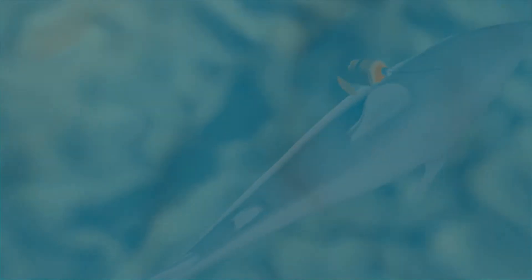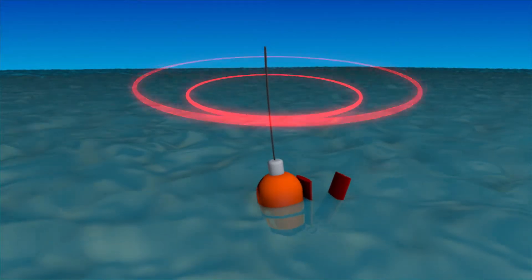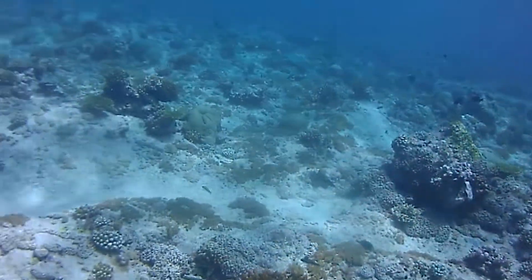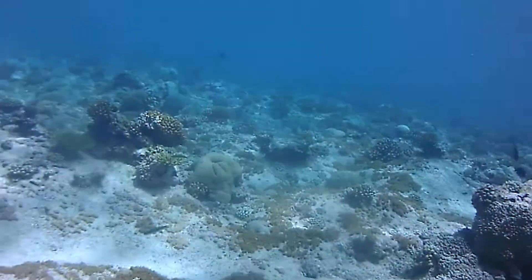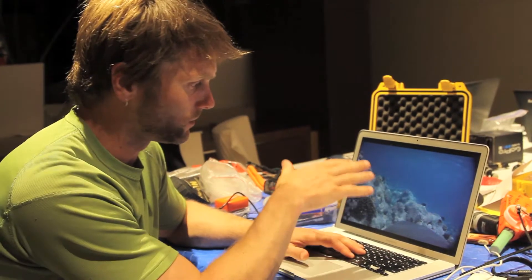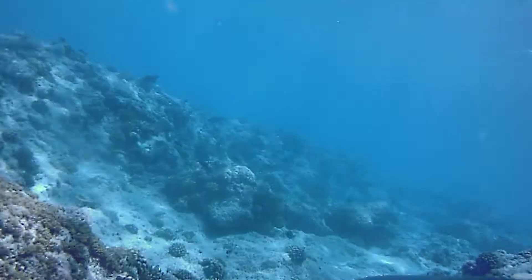After two and a half hours, the camera released as planned, popped to the surface, and transmitted a radio signal that helped us to find it. Right now what I'm doing is going over some of the footage. We're basically just living the shark's life for those two and a half hours — it looks like it's in about three or four meters of water, just cruising along the bottom. The footage shows us just how much the shark swims through sand channels.